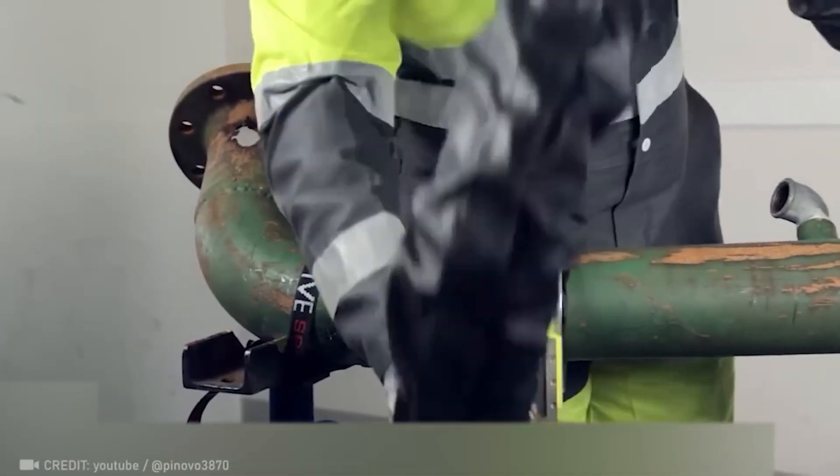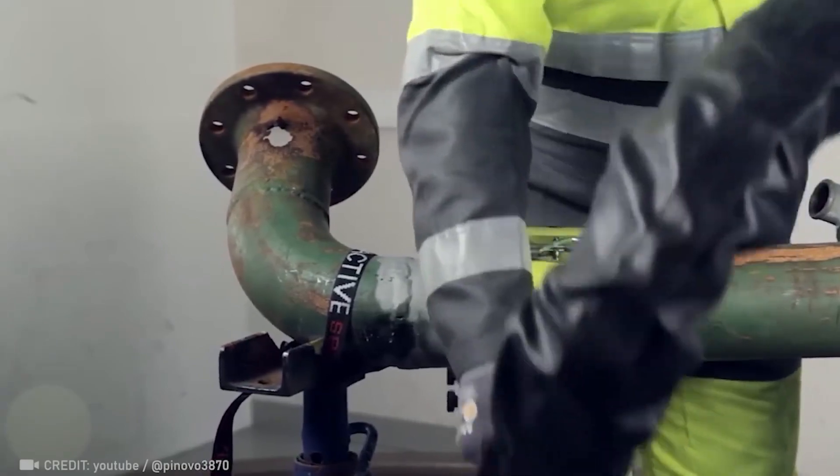The PicoPipe handheld blasting tool delivers the top-notch pipe cleaning you need.